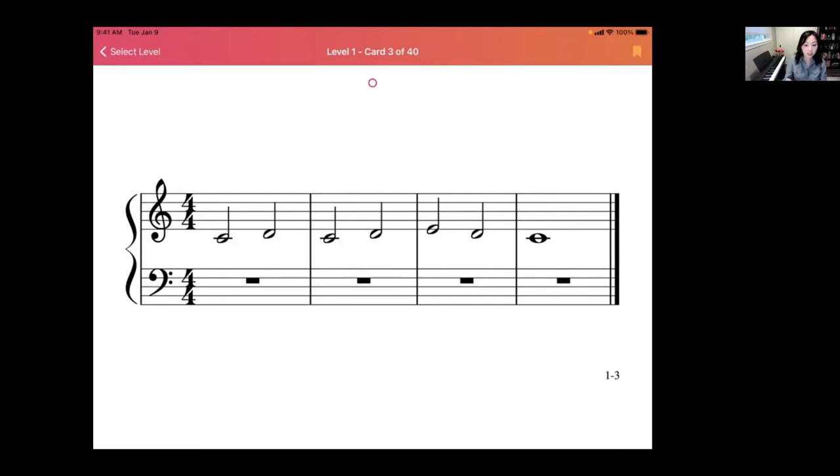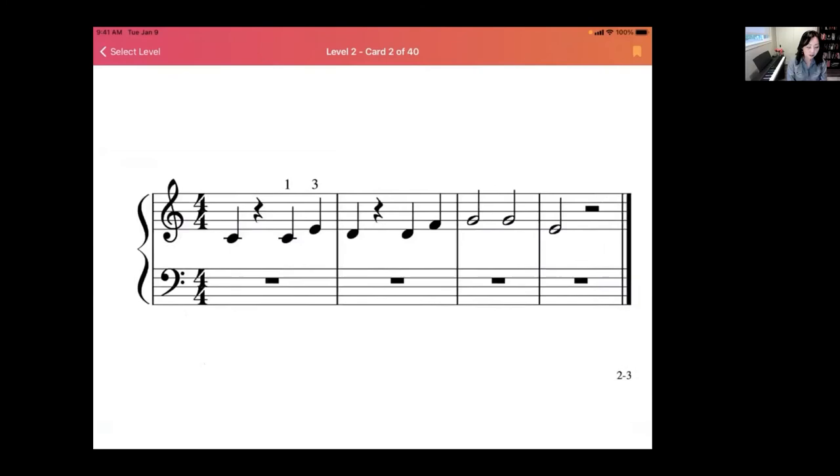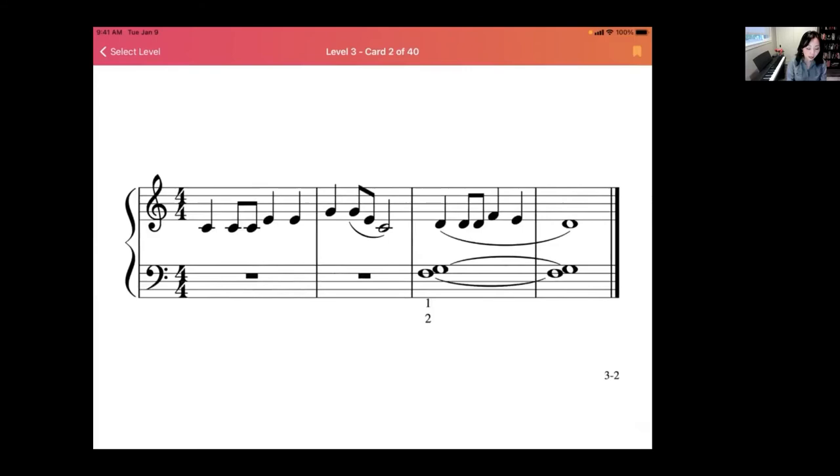By Level Two it expands to thirds, mostly all in C position. Level Three expands to fourths, with integration of sharps and flats, takes you to different positions around the keys, and adds more rhythmic complexity with eighth notes and more rests to pay attention to.